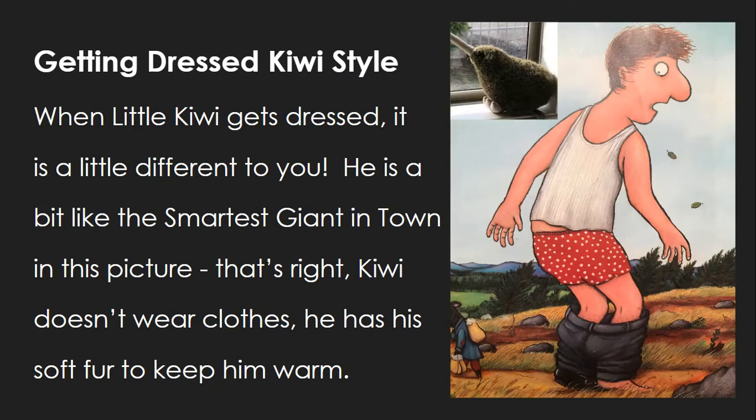When Little Kiwi gets dressed, it is a little different to you. He is a bit like the smartest giant in town in this picture. That's right — Kiwi doesn't wear clothes. He has his soft fur to keep him warm.